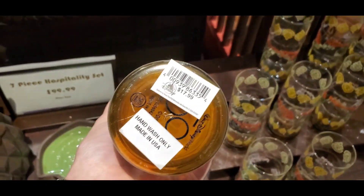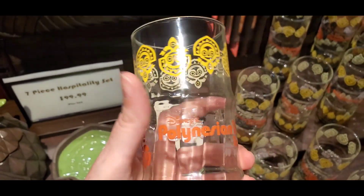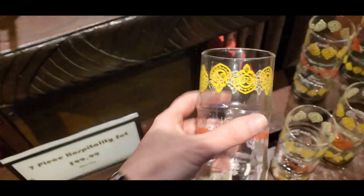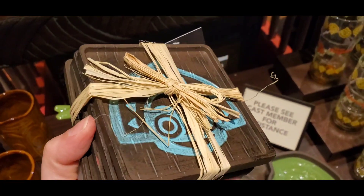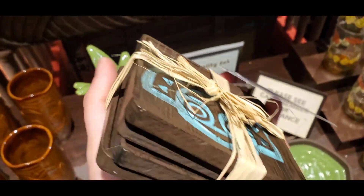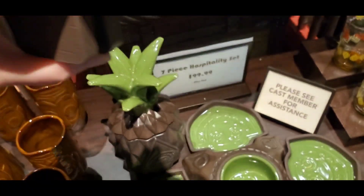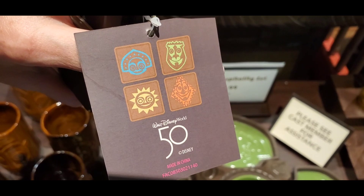These sold out quite quickly back in December and January, but they're back in stock now. They're super cute — very retro looking, $17.99. And then this is also a newer item — so cute. I love all the Polynesian Resort merchandise. This is a set of four coasters, $24.99. They look like this, and it's part of the 50th anniversary collection.